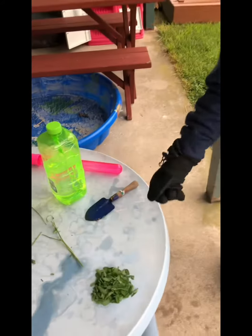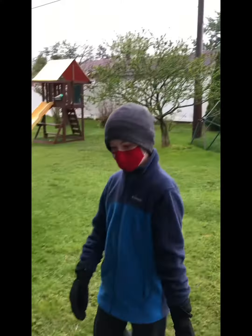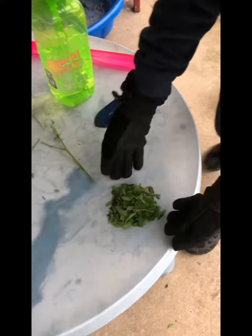So normal confetti, you throw it up and it just stays there for a long time, indoors or outdoors. But plant confetti can biodegrade anywhere.